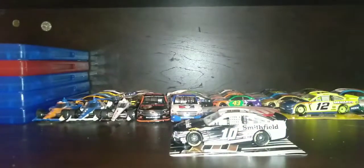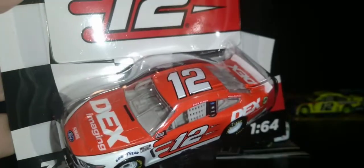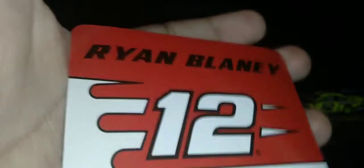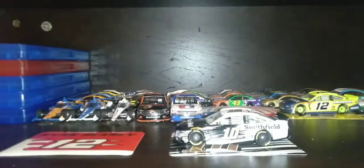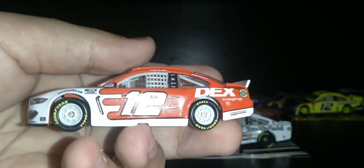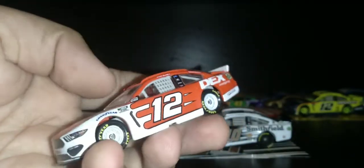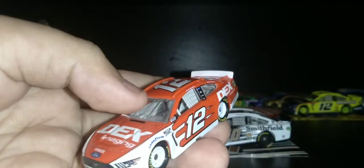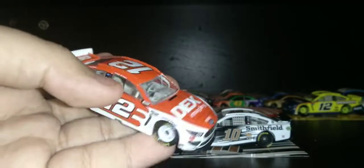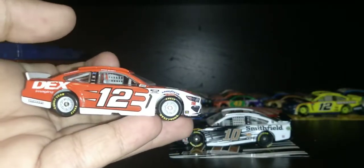We're gonna open one more car — Ryan Blaney number 12 Dex. I just opened the box. Here's the card: Ryan Blaney number 12. Here's the die cast — number 12 Ryan Blaney Dex. I forgot, where did he run this car? Was it Richmond? I don't know — let me know in the comments where he ran this Dex car.